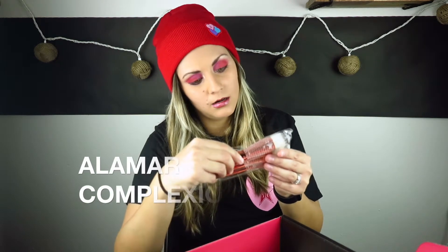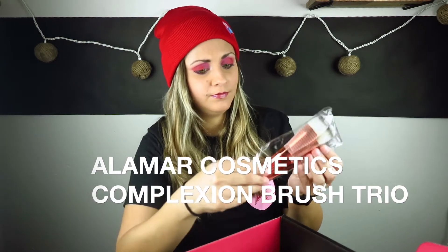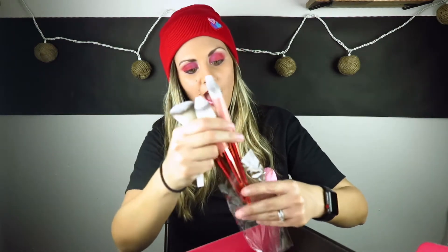These makeup brushes — I can't even tell what brand they are. Alamar? Alamar makeup brushes? They feel kind of cheap. The brush itself feels nice, it's just the handles feel kind of cheap. I mean, I guess they're alright. I would be really interested to see what they're actually valuing these at. Never heard of that brand before.